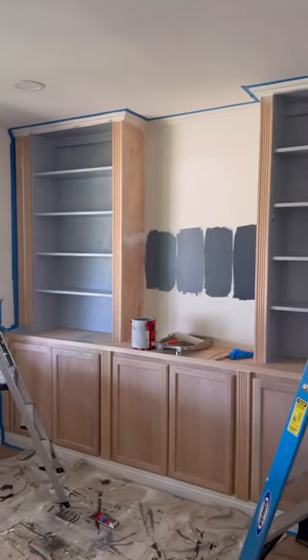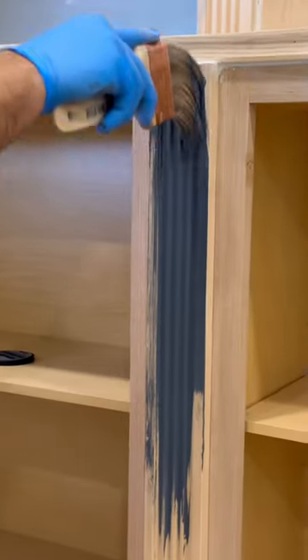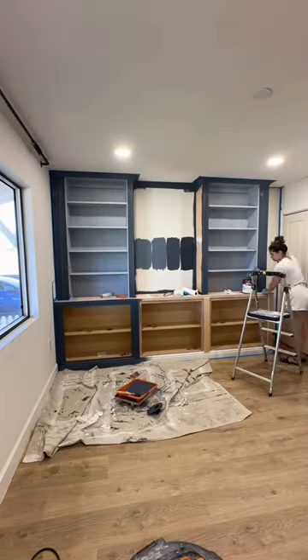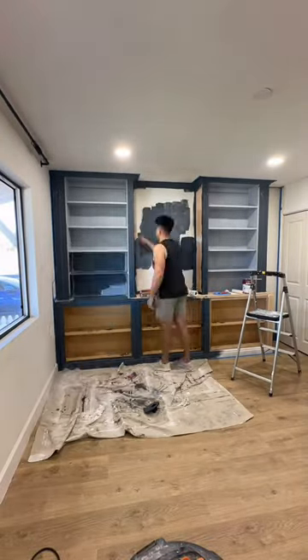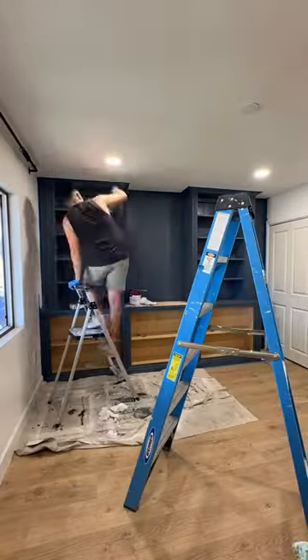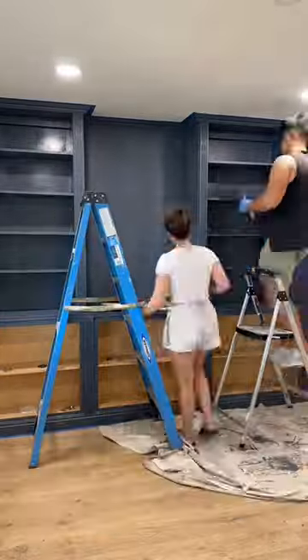Trust me, I have done my fair share of Ikea DIYs and this is a step I never skip. I am loving this shade of blue and like I mentioned in my last video, blue is so far out of my comfort zone. I have never designed a space around this color before and there were actually a few moments where I thought I wanted to paint over everything and give it a different color, but it's completely grown on me and now I love it.